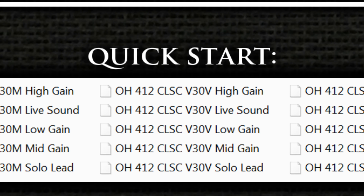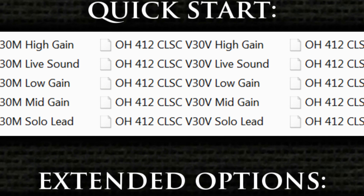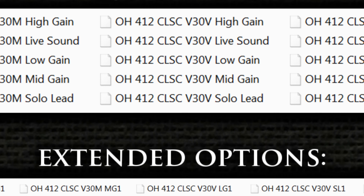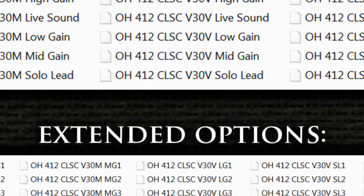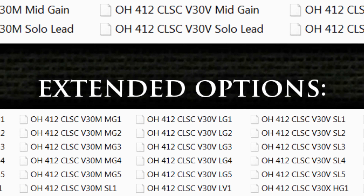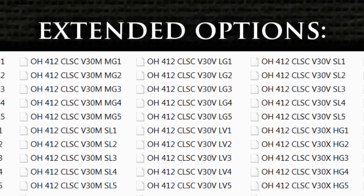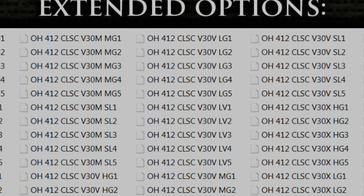Within the extended folder found in any given cab or speaker directory are sonic variations of all the IR voicings. Related to mic placement, these range from 1, which is the brightest, to 5, which is the darkest. These numeric units are an arbitrary sequential ordering and do not infer any manner of measurement data with regards to exact placement.